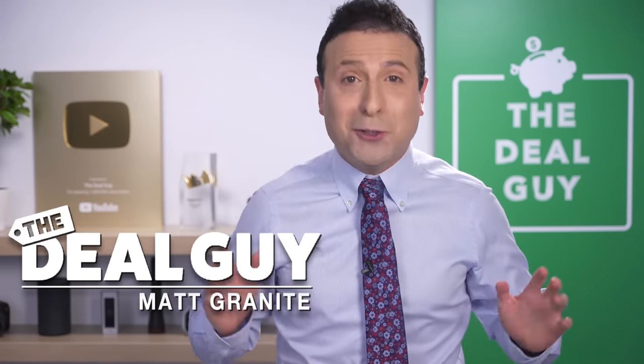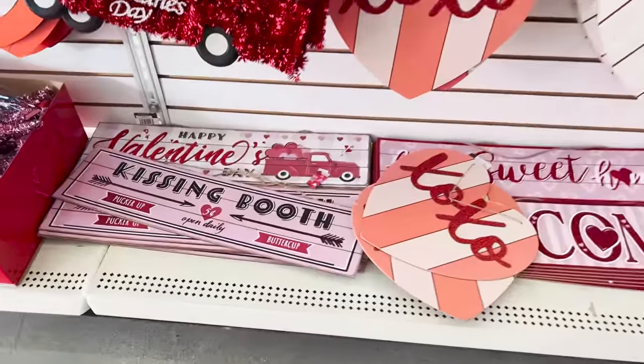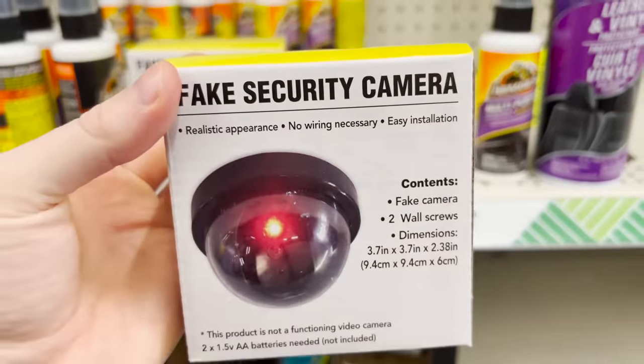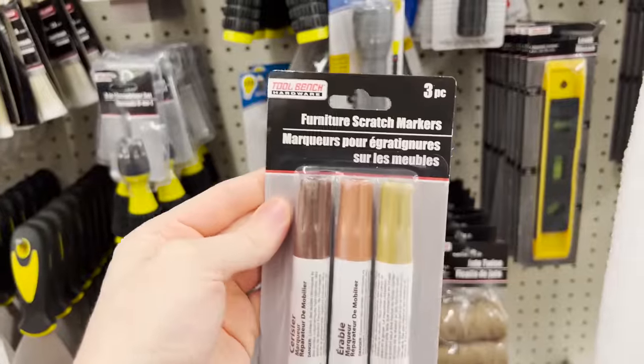These are the top 10 things you should be buying at Dollar Tree this January 2022. They're starting the year off strong with some top decor finds and amazing new items for around your home.